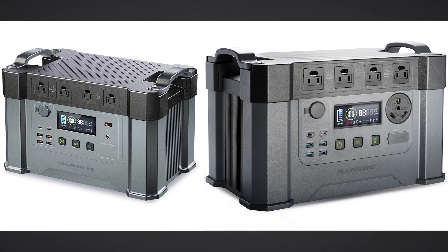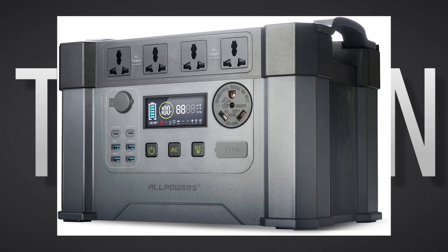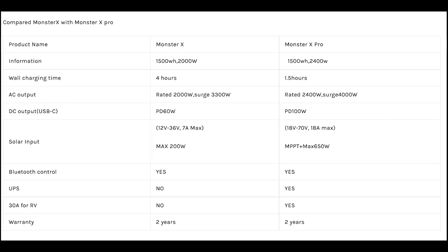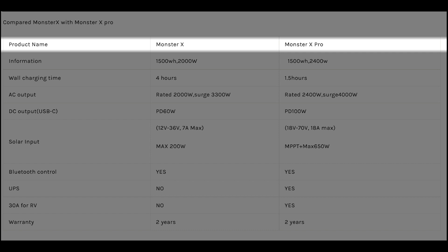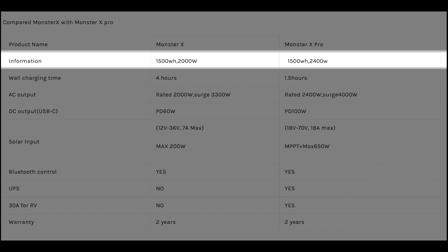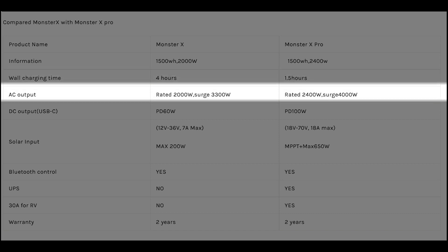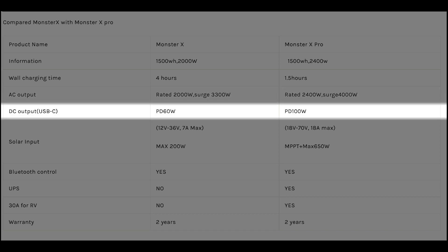Looking at the features and specs of both the Monster X and the Monster X Pro, you will notice some similarities and differences. The Monster X Pro has a larger inverter, pumping out 2400W continuous AC compared to the X's 2000W inverter. The Pro charges faster via wall outlet — at 1500W compared to the 400W of the Monster X. The AC surge on the Pro has been raised to 4000W, and the USB-C ports on the new Pro can handle up to 100W power delivery, which is fantastic.